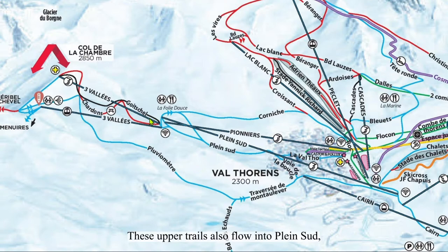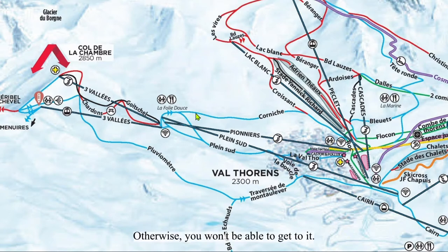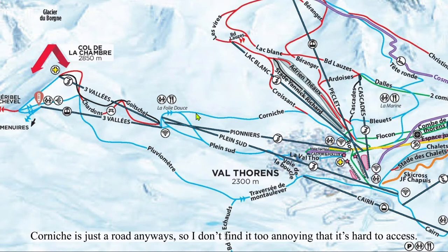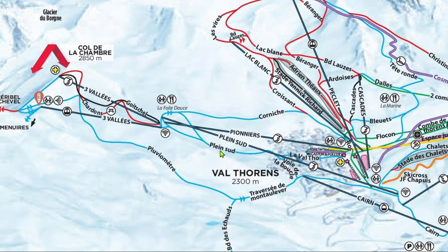These upper trails also flow into Plein Sud, which is a wide blue trail frequented by lower level skiers. To access Corniche from Chardon's or Gautschel, ski to the skier's left of the top of Pionet lift, otherwise you won't be able to get to it. Corniche is just a road anyway, so I don't find it too annoying that it's hard to access. Plein Sud gets busy from having two six-packs feeding it and can get skied off relatively quickly. Most days, I still find it tolerable.